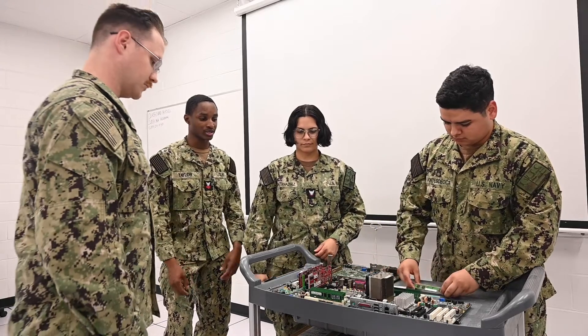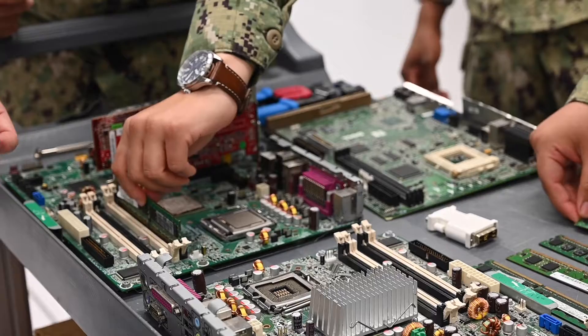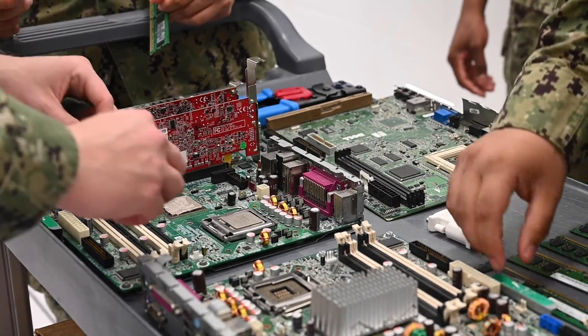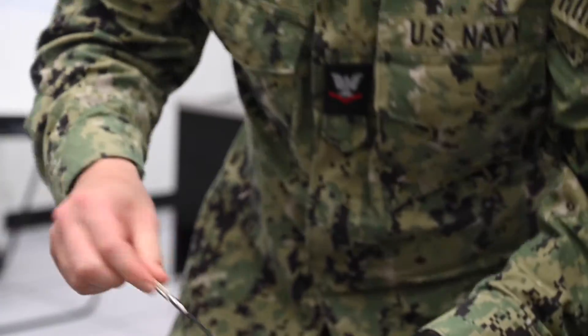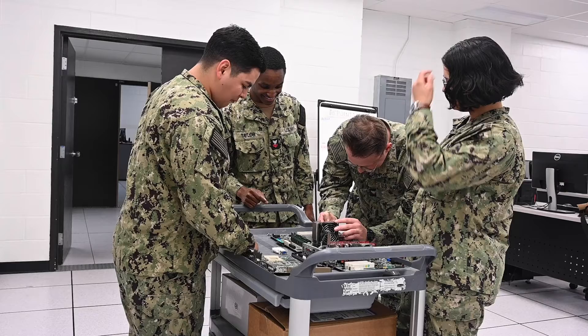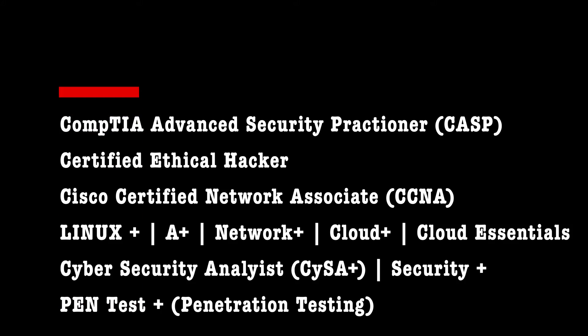The skill sets we learn in the Navy translate well, whether it's after 4, 6, 20, or 25 years. Everywhere you go, they'll need some form of tech support. As long as you get your education — in the form of certs like SecPlus and some type of operating system certification — you can very easily go out and get a six-figure job.